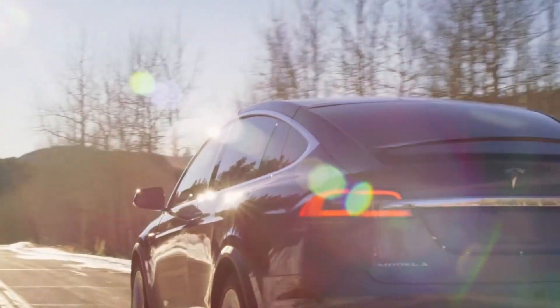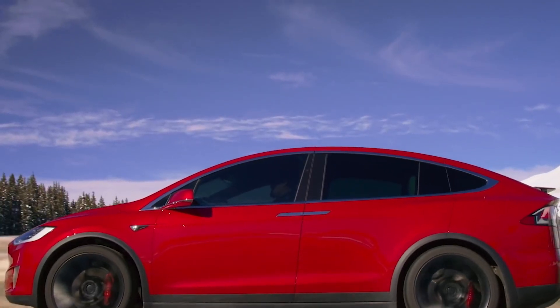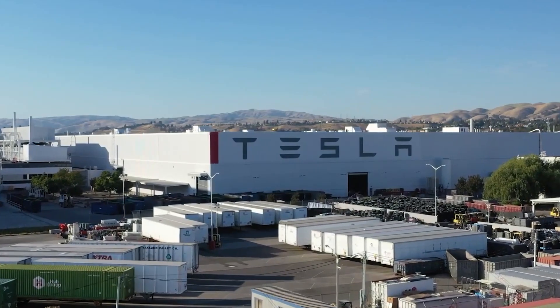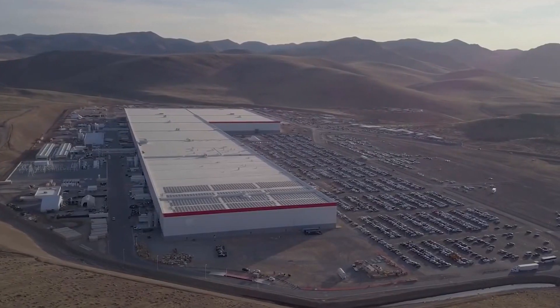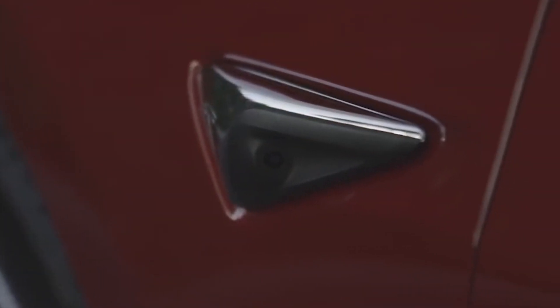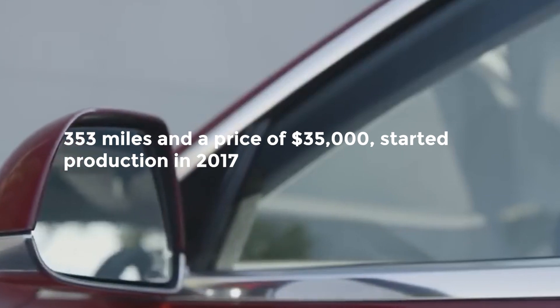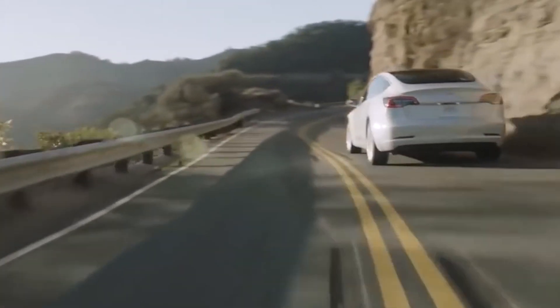Tesla revealed the Model X, a crossover vehicle with features of a sport utility vehicle but developed on a car chassis, in 2015. The Model X had a battery range of about 340 miles and seating for up to seven. Tesla started building large factories called Gigafactories to develop batteries and vehicles. The first such factory started in 2016 outside Reno, Nevada. Gigafactories were also opened in Buffalo, New York, and Shanghai, China, with more planned. Because of the demand for a more inexpensive vehicle, the Model 3, a four-door sedan with a range of up to 353 miles and a price of $35,000, started production in 2017. The car had an all-glass roof, and most controls were on a 15-inch central touchscreen. The Model 3 became Tesla's best-selling model and the best-selling electric car of all time, surpassing the Nissan LEAF.